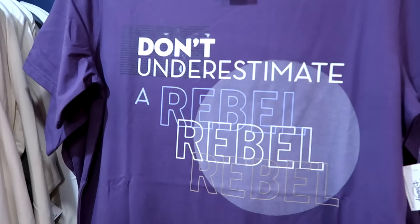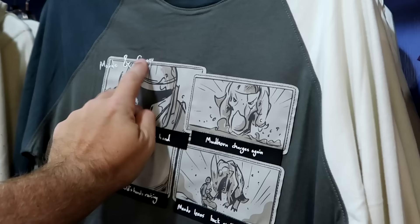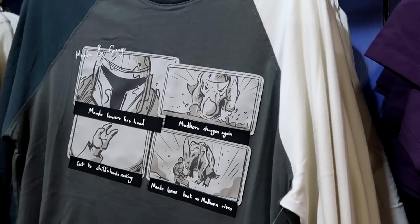Let's check out the other Star Wars merchandise in the next section. It says 'Don't Underestimate a Rebel' — I like how it says rebel in three different colors. $20 marked down from $45. Here's a nice long sleeve shirt again with Mando and Grogu, all embroidered, with 'cut to child's hands raising.' $25 marked down from $45.